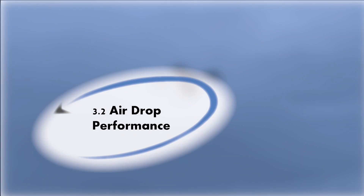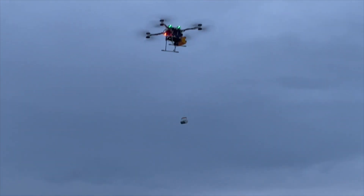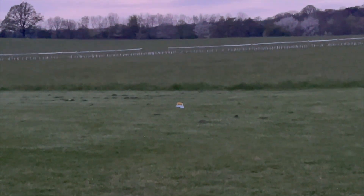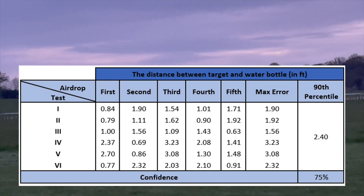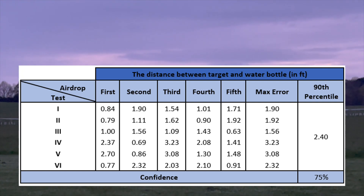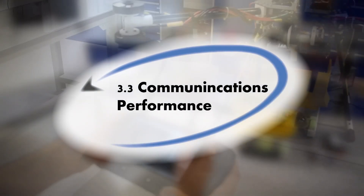To ensure that the airdrop system worked well, a total of 6 sets of airdrop tests were conducted and all of them were considered successful. For each set of tests, 5 water bottles are dropped from a height of 75 feet and they are dropped one at a time. The result shows that maximum drop accuracy was 0.6 feet away from the target and the 90th percentile distance from target was around 0.54 feet.